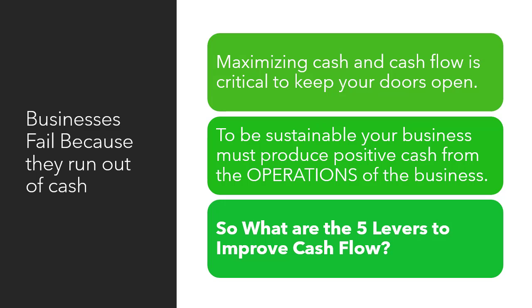Businesses fail because they run out of cash. Maximizing cash and cash flow is critical to keep your doors open. To be a sustainable business, your business must produce positive cash from the operations of the business.